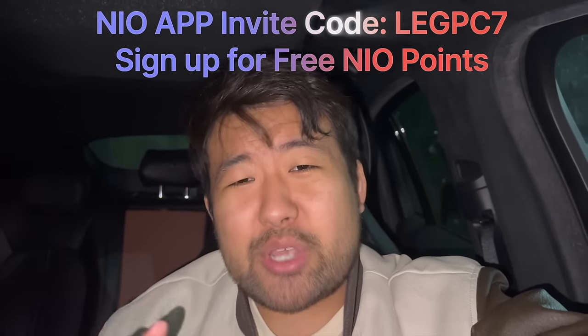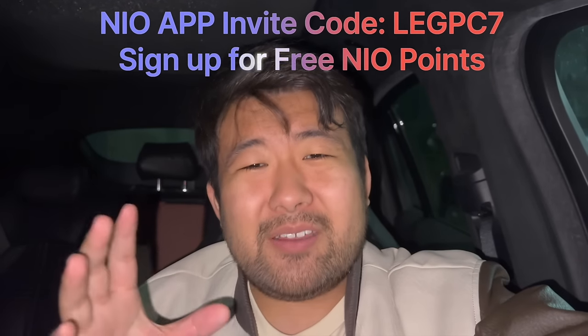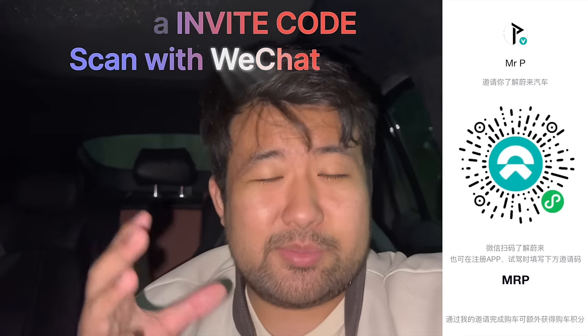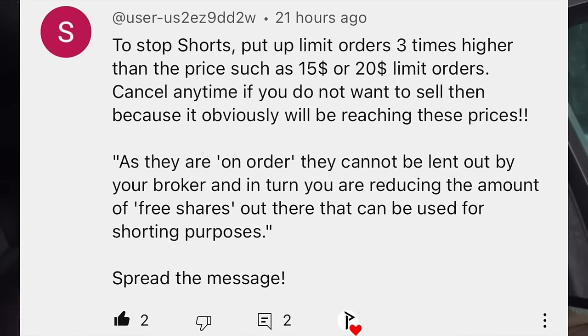Guys, we need to work together to stop the shorts. There's a very simple way that each one of us can do to help with this cause. And that is this excellent proposal by a subscriber: everyone that owns NIO's stock should place a limit order to sell their stock at around $15 or $20 a share. Even though that's like 3-4 times the current stock price, that way it's going to be on order, and as a result, your broker can't lend out those shares to be shorted. So you're reducing the amount of supply of the available shares to short.